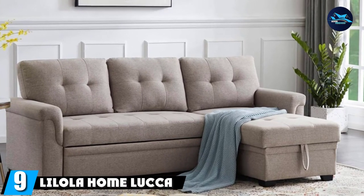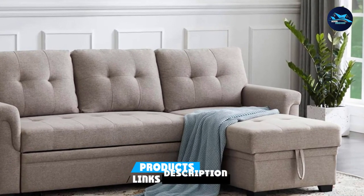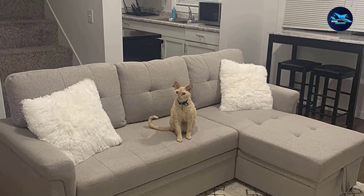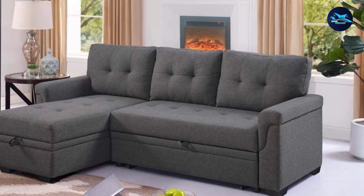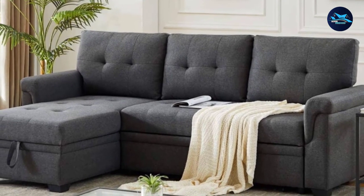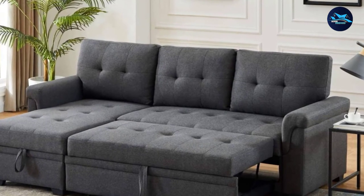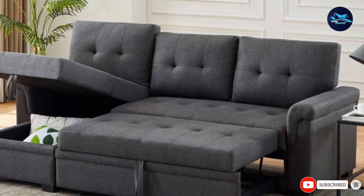At number 9, the Lylola Home Luka Reversible Sectional Sofa Couch. The Luka comes with many perks, starting with its sturdy build — featuring a quality wooden frame and extra supportive legs, making it a long-lasting investment. During testing, it withstood children jumping on it without budging. The padding uses quality foam, offering the needed support for both sleeping and lounging. This sofa bed has a medium-firm feel suitable for a wide range of users, and this firmness level aids proper spinal alignment during sleep, which is crucial for back health.